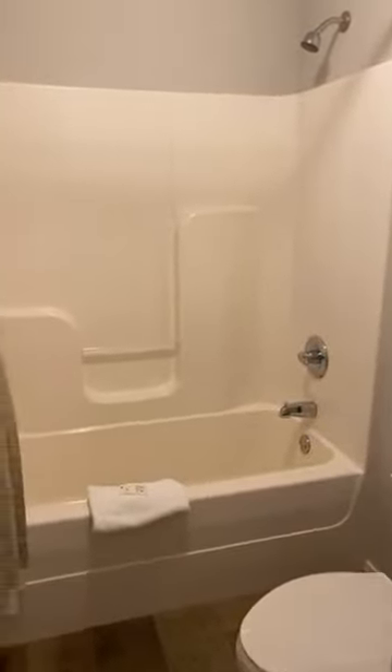We have a sink outside of the bathroom and another bathroom with a shower. This room up here also has a beautiful view.